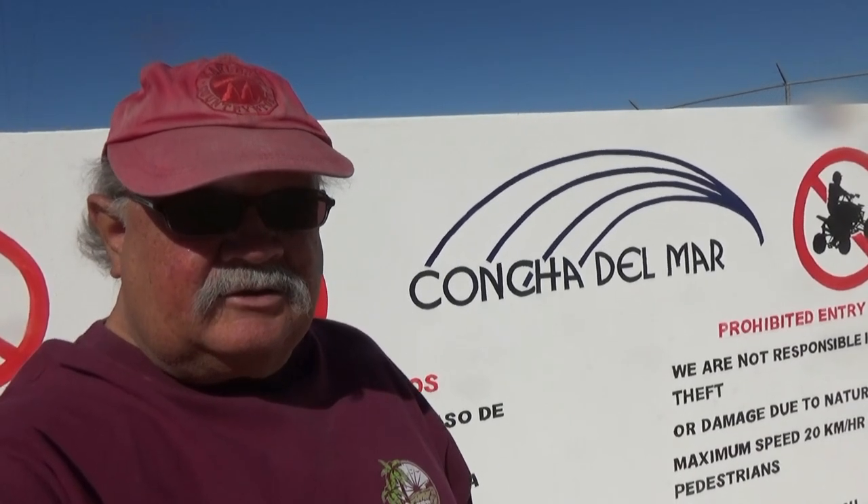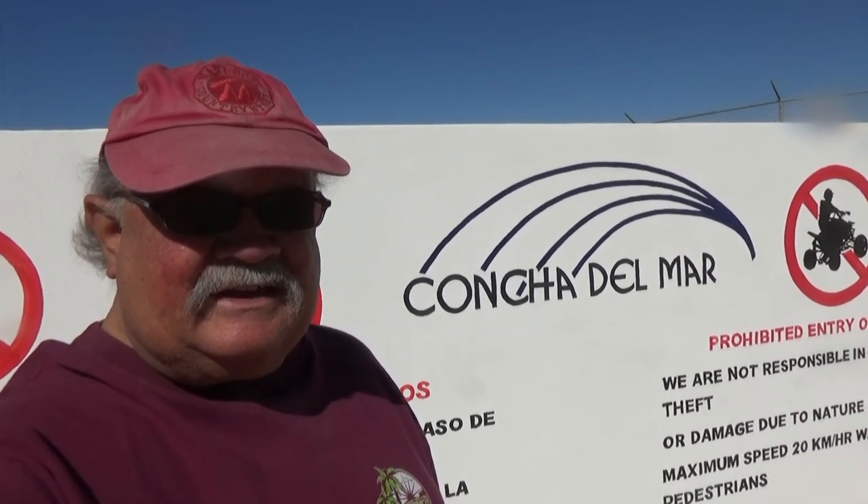Hello, this is RV Vagabond Jerry. In this video I'm going to show you around the town of Puerto Penasco, Mexico, which is the closest place to Arizona to go to an actual beach — just about 65 miles from the border and a very popular place for RVers to go in the winter.